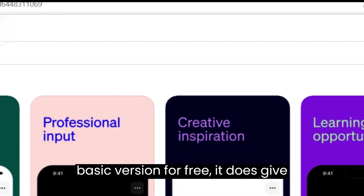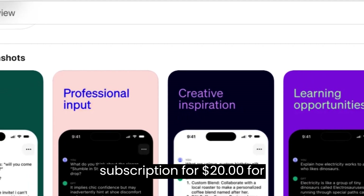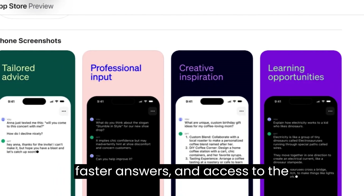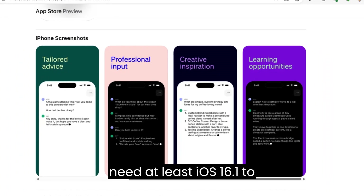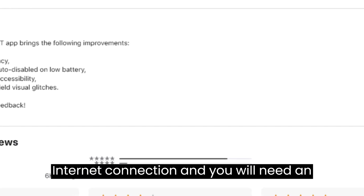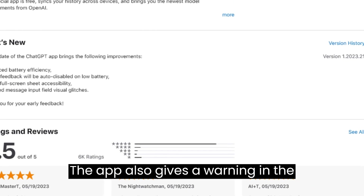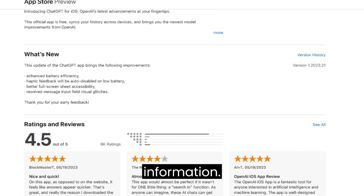Although you can use the basic version for free, it gives you the option to purchase a monthly subscription for $20 for the ChatGPT Plus version, which includes more functions, faster answers, and access to the newest chatbot systems. You will need at least iOS 16.1 to install. It only works with an internet connection and you will need an account to log in to use the OpenAI ChatGPT app. The app also gives a warning that ChatGPT may occasionally produce incorrect information.